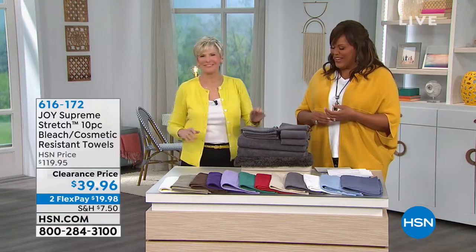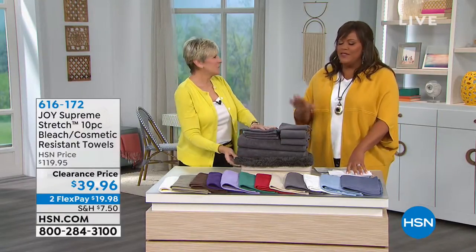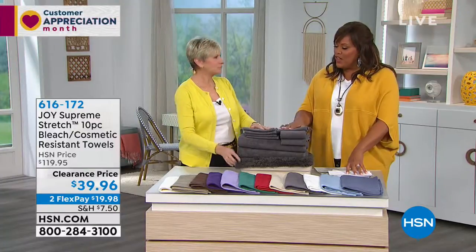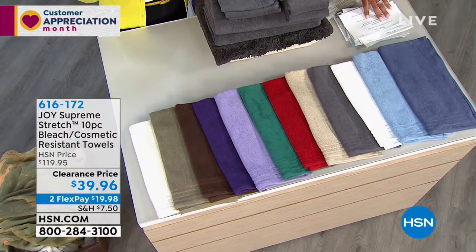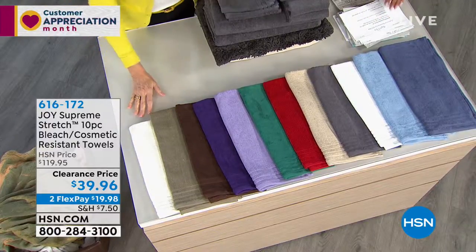I brought it for you. Well, thank you very much. I love these towels, but let's go over the colors first before we get into the features. Absolutely, because all the colors are available still, so I want you to be able to grab your favorite.